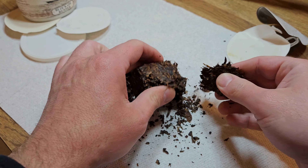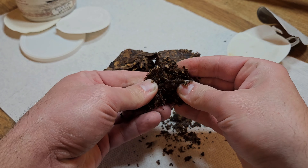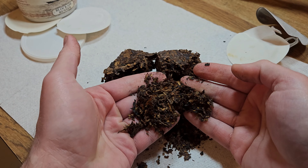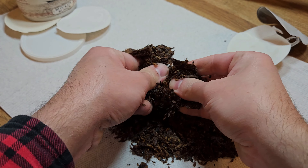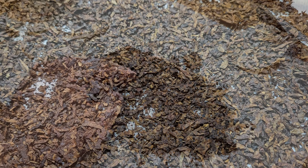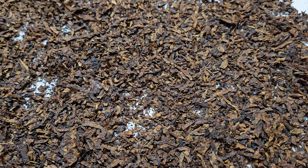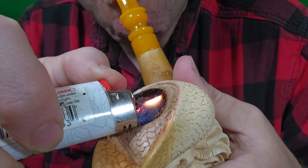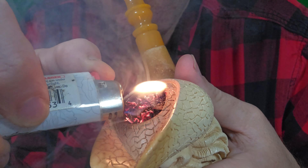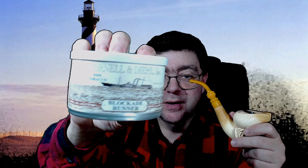Crumble cakes you just break them apart with your hand — they're already cut tobacco, just pressed together. We're going to be drying this out. Welcome back! Today we are reviewing Blockade Runner by Cornell and Diehl. You just saw the tin opening — it's a crumble cake.